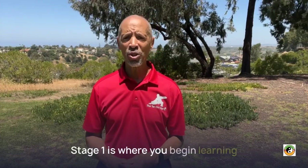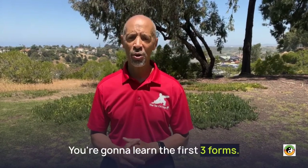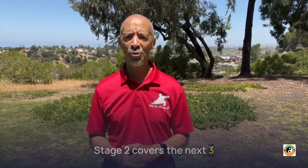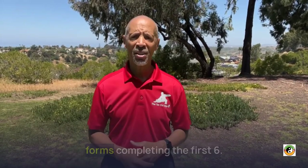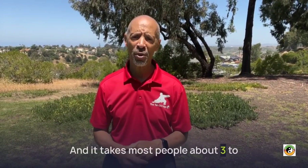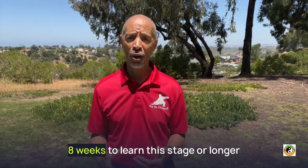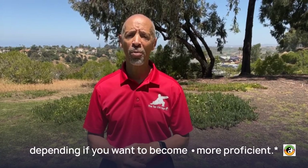Stage one is where you begin learning the Tai Chi Yang Style 24 form. You're going to learn the first three forms. Stage two covers the next three forms, completing the first six. Stage two completes the Tai Chi fundamentals portion of your training, and it takes most people about three to eight weeks to learn this stage, or longer, depending if you want to become more proficient.